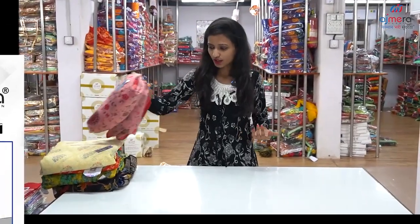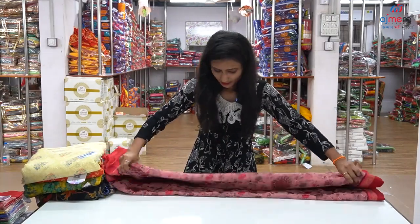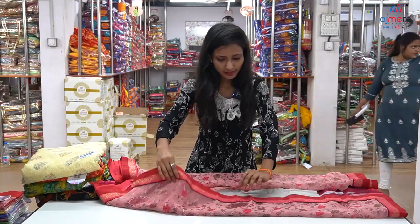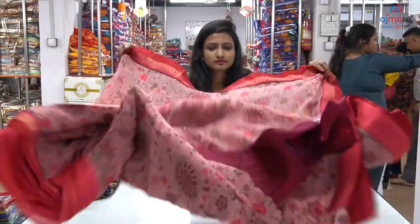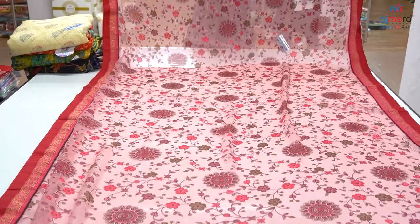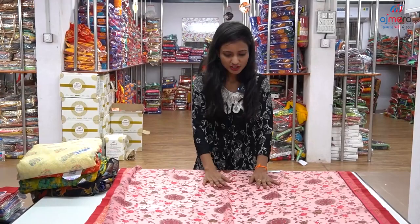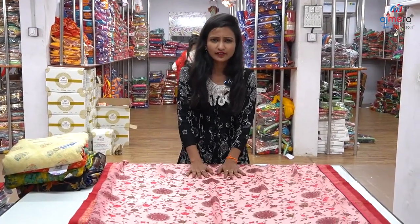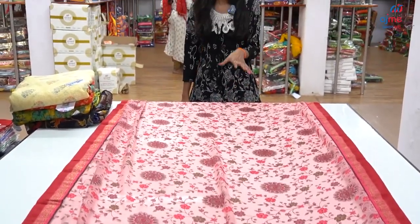Here there are collections and designs available. I have a collection of pink colors and multi-color combinations. I have a lace border type. I have a soft fabric. I have a flower pattern. I have a collection of petticoats. I also have a blouse, ready-made blouse, blouse cut-piece, and all of these collections.